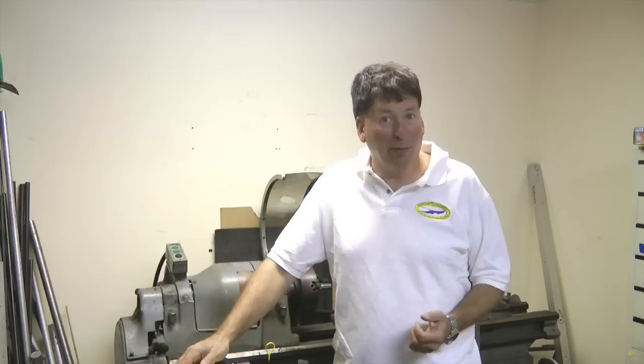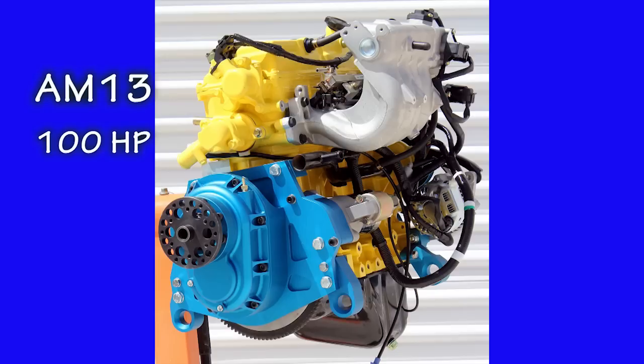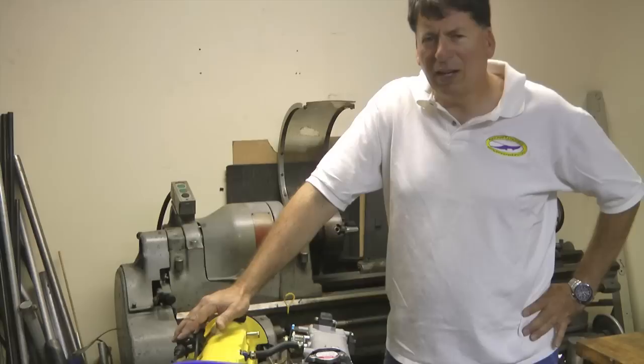I'm Mark Kettering and I'm the owner of Manta Flight Systems. We build a line of engines we call Air Momentum: the AM13 and AM15, and we're going to start with an AM10 in the near future. The AM13 is 1300cc, 100 horsepower, about 170 pounds. The AM15 is 1500cc, 188 pounds, and 117 horsepower.